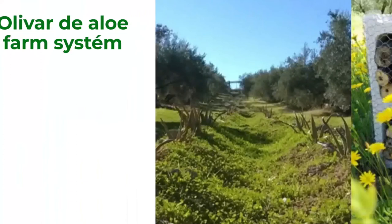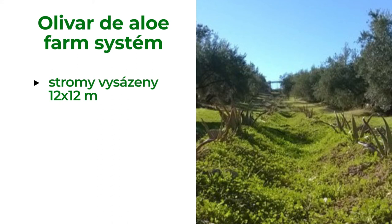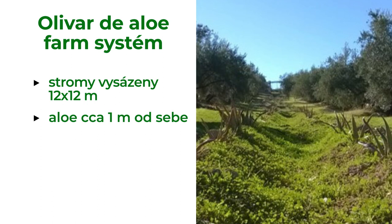The olive grove is within a traditional planting frame of 12 by 12 meters. The separation of aloes is approximately 1 meter between plants of the same line and between lines. An important detail is that the whole farm is managed only with manual labor, so there is no need to make space for machinery.